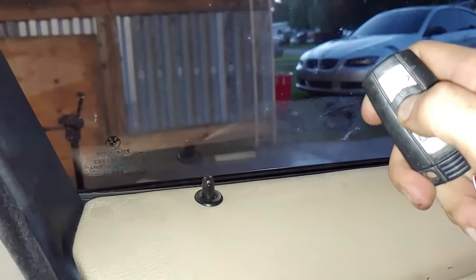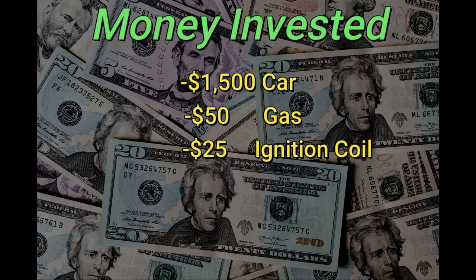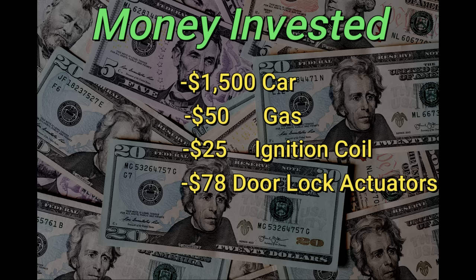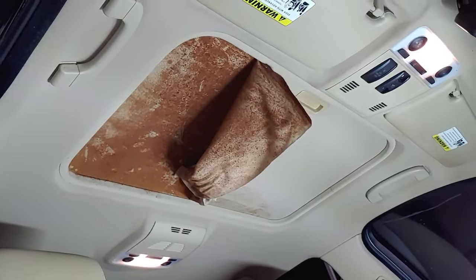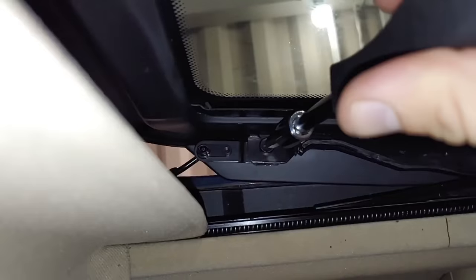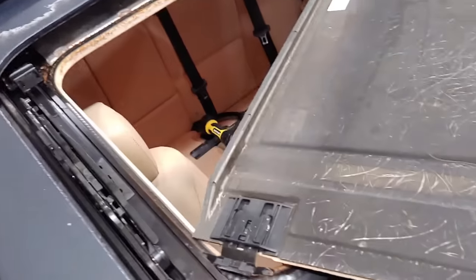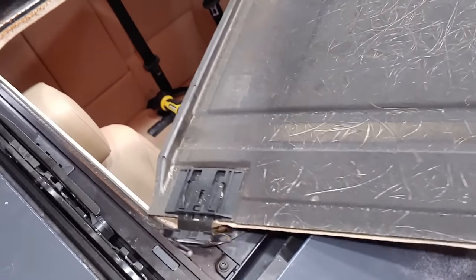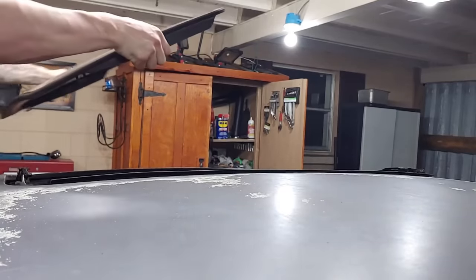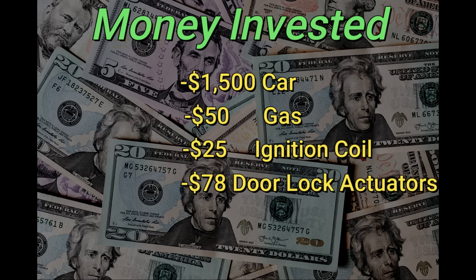After replacing both door locking actuators, the locks worked beautifully. Going back to the money chart, the door locking actuators came out to $78 for both front doors. Another issue: the day after I brought the car home, the sunroof cover fabric started sagging and then completely ripped off — a super common problem on these cars. The good thing is it's not too hard to take off, just a few screws and clips. I restapled it with regular staples I had laying around and put everything back together. The whole process took about an hour. I reused the same fabric since it was in pretty good shape, so no money added to the chart.